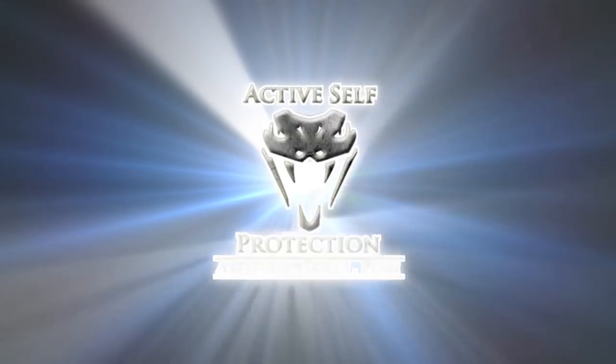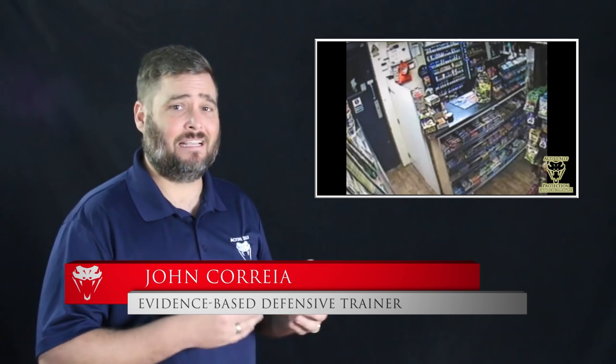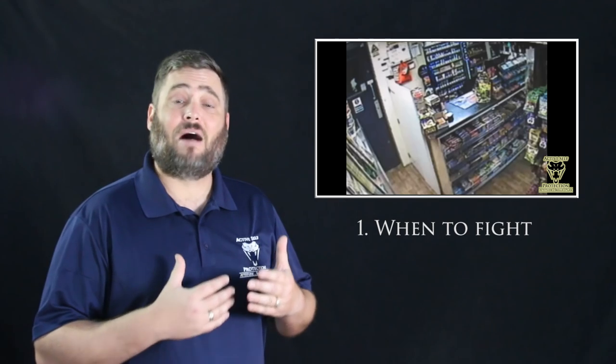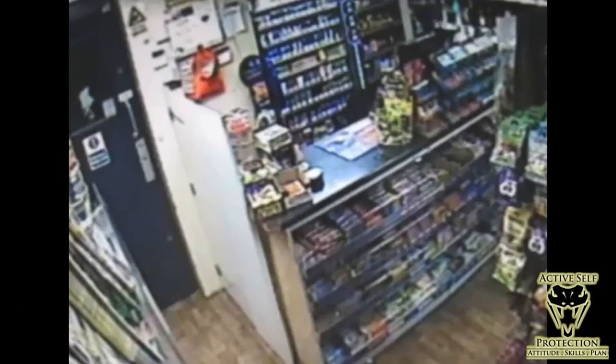An attitude of self-defense is great, but you need the skills and the plan to go with it. Hi everyone, this is John with today's active self-protection lesson out of England. We're going to see an armed robbery and a clerk that's just not willing to give it up. We'll learn some important lessons about what to fight for and when, about how to use environmental weapons, and when to call it good and just get out of the danger zone.